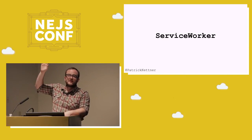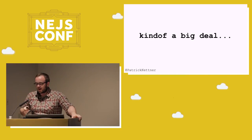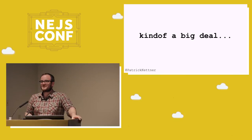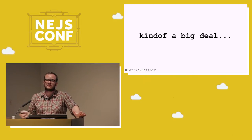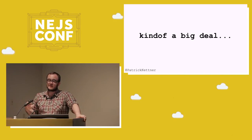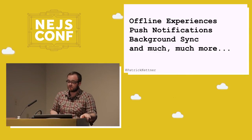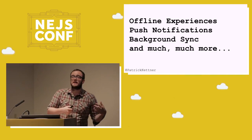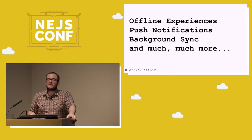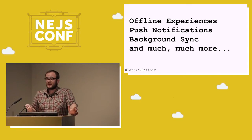Service workers are a big deal. They add a lot of new features to the web platform. If you've heard any new buzzwords over the last year, like progressive web apps, they're all powered by service workers. It's a really influential low-level API that brings us a lot of new features — stuff like fully offline experiences, push notifications, background sync. Basically it lets us build websites in a way that are app-like.